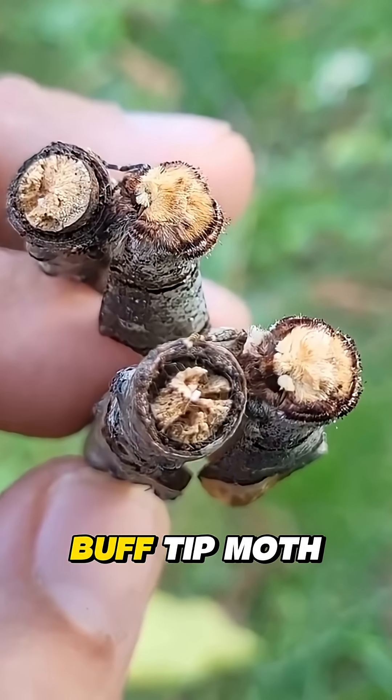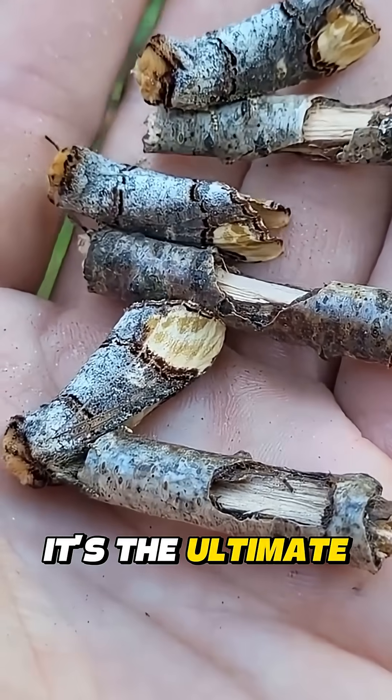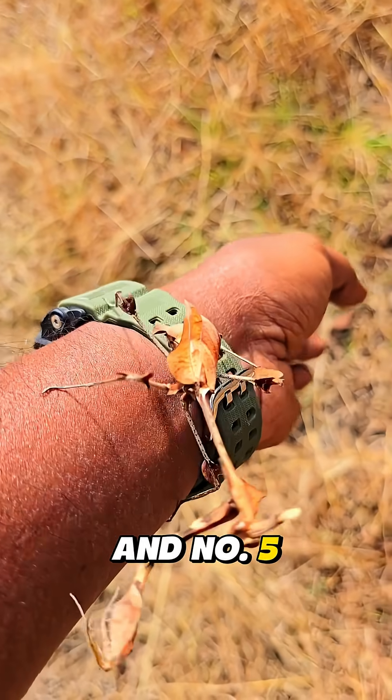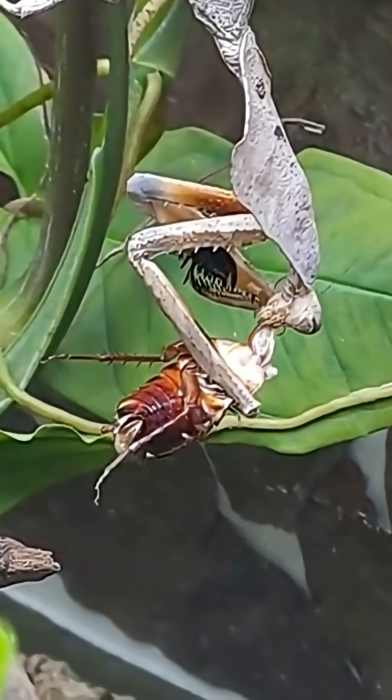Number four: the buff tip moth. A broken stick on the ground? Not this time — it's the ultimate illusionist. And number five: the dead leaf mantis. A leaf on the forest floor? Careful. This one watches in silence.